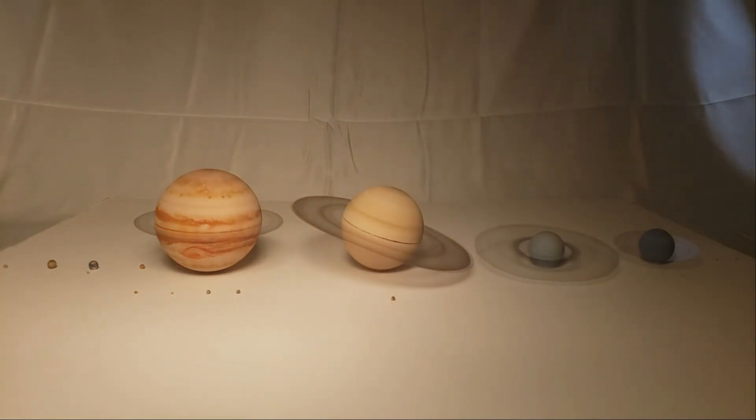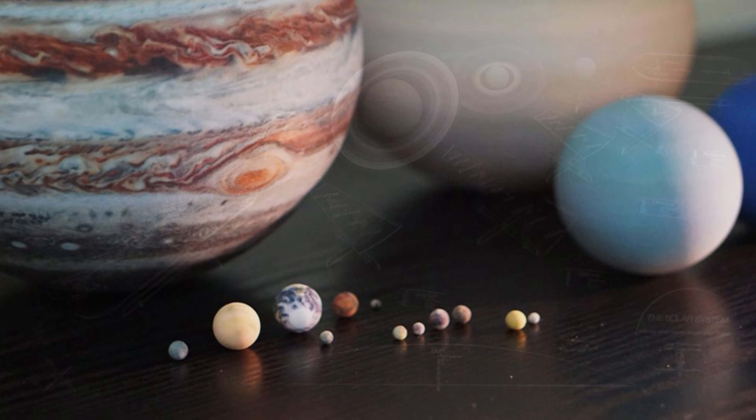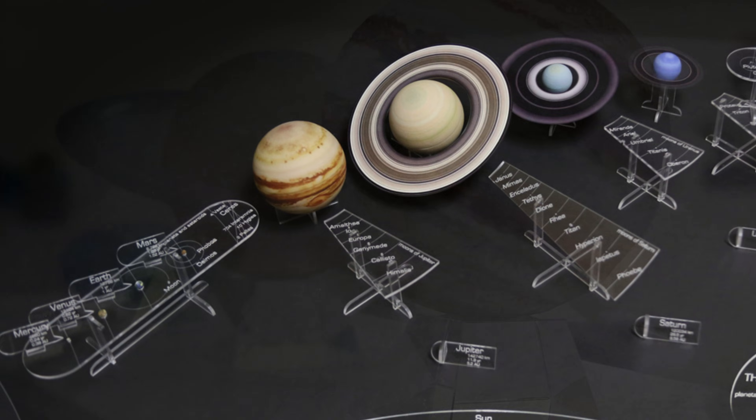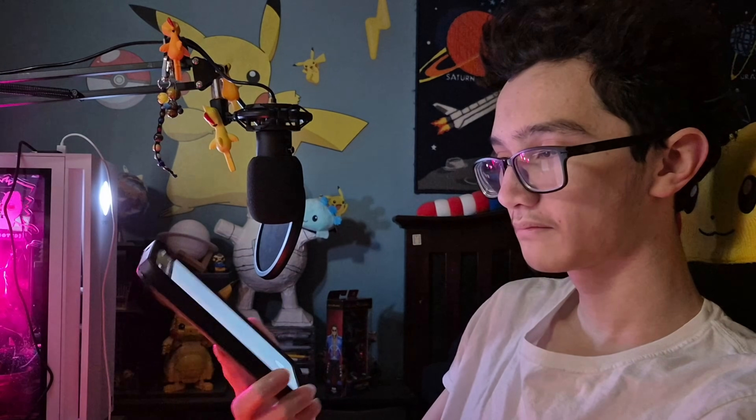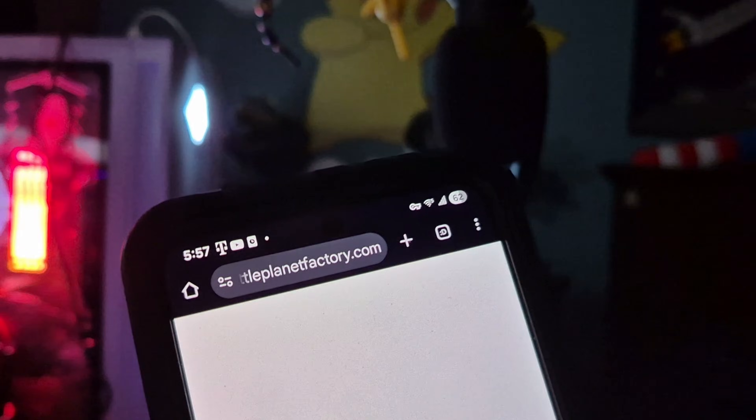If you've been a space fan for the past five to ten years, you remember how it used to be. We could just type stuff like 'scale model solar system sets' and find at least half a dozen sellers. But in the past few years, something weird's been happening.